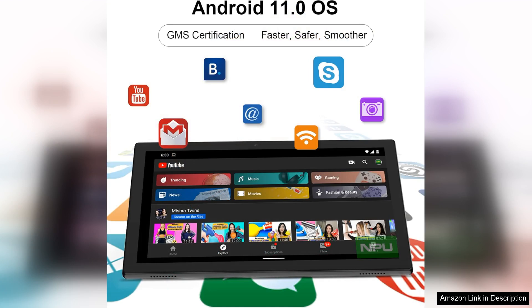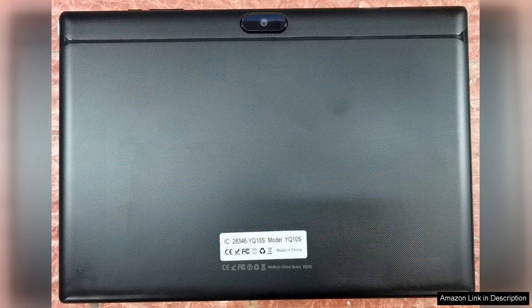One of the standout features of the ZZB Tablet is its affordability, making it an ideal choice for students or casual users who need a reliable device without breaking the bank. The build quality is decent, and while it may not rival more expensive tablets in terms of premium materials, it feels sturdy for everyday use.